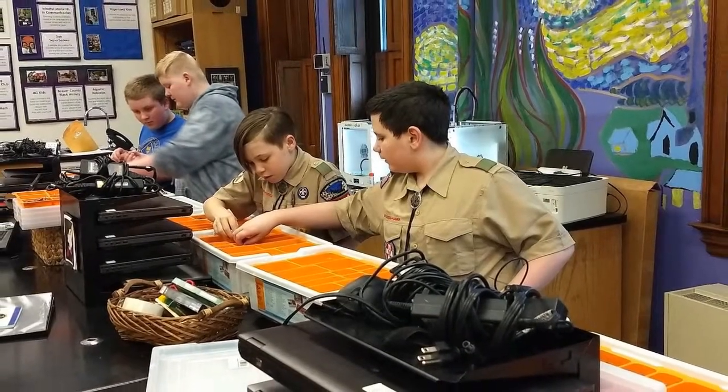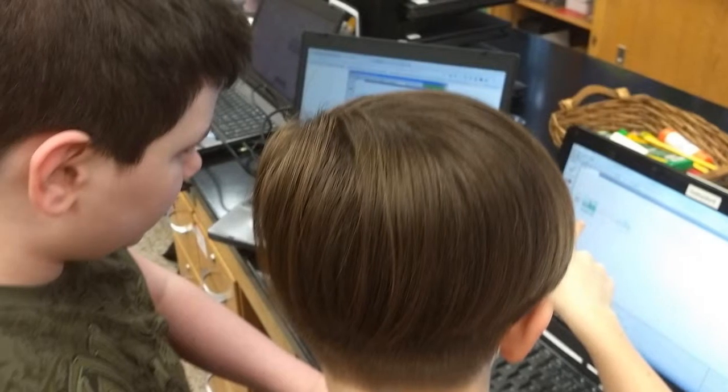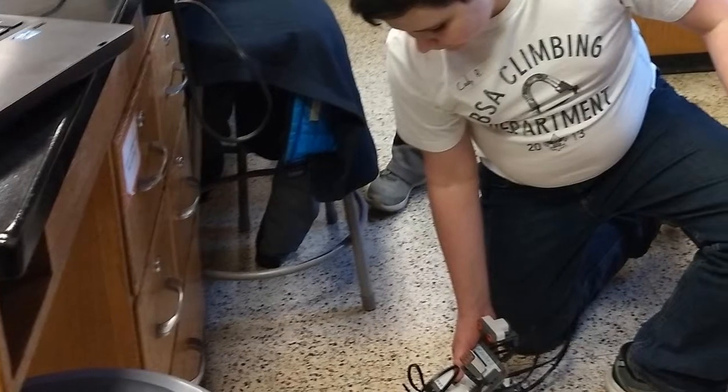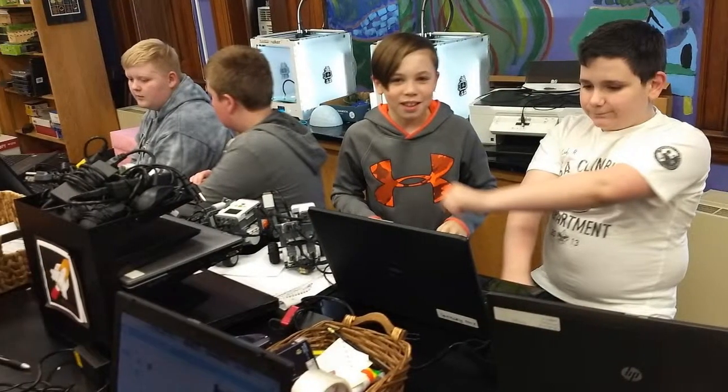Both groups experienced the STEM Leadership Center at its best as a community of professionals and students working to solve problems in an environment that teaches imagineering, critical thinking, collaboration, resilience, leadership, and vision. Come learn more at STEMleadershipcenter.com.